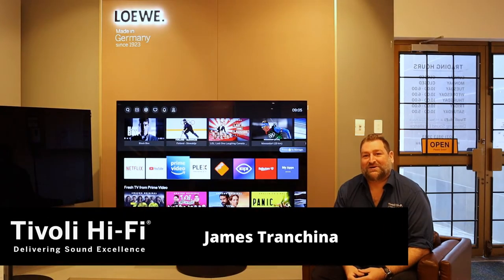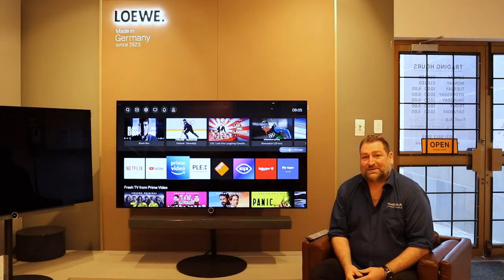Hi everyone and welcome to another Tivoli Hi-Fi YouTube video where we're always delivering sound excellence. Today we're actually going to be talking about not only delivering sound excellence but picture excellence, because we'll be talking about the all-new Lerva Build I series which has just been released.